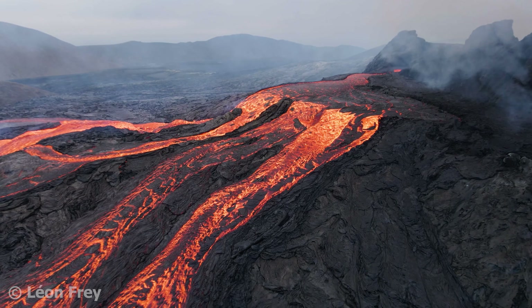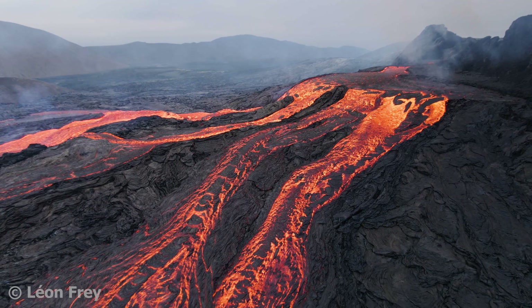Have you ever been on a shield volcano? Let me know in the comments which shield volcano you have been on.